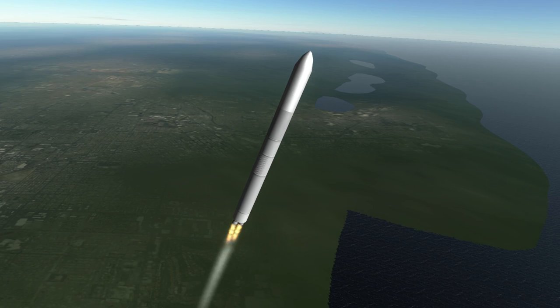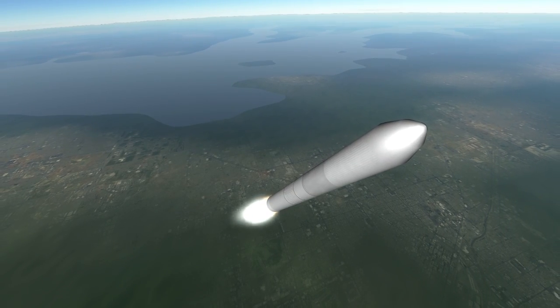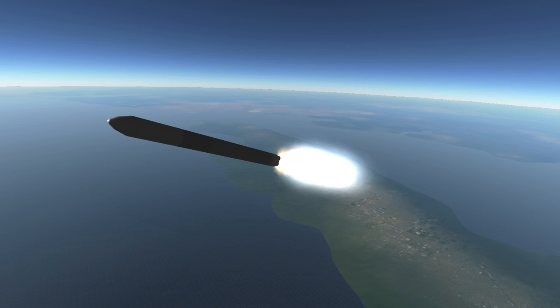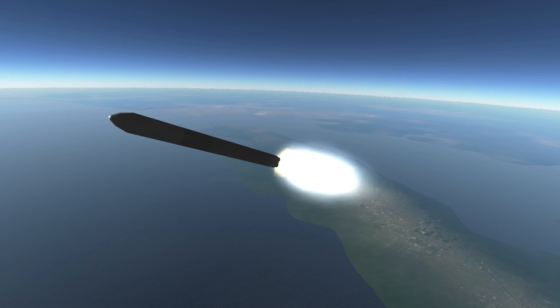In many ways, this first stage is reminiscent of the first stage of the Atlas V, providing the same amount of thrust with the same efficiency. Unlike the Atlas V however, the Antares 200 series doesn't use strap-on boosters, so it can't burn the first stage for quite as long and requires a more powerful second stage.